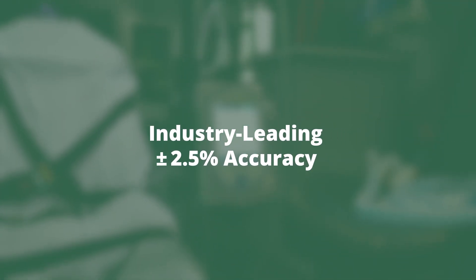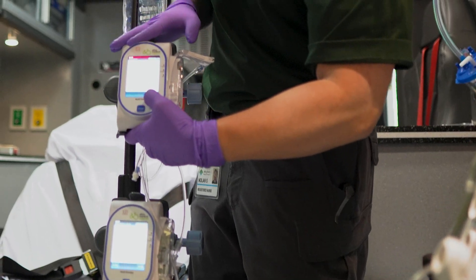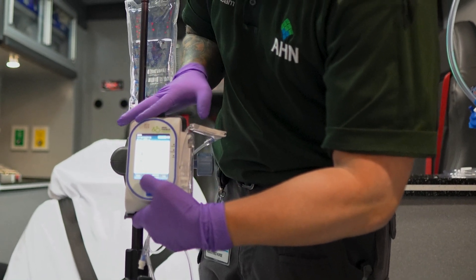The Sapphire is built with precision in mind, offering an industry-leading accuracy of plus or minus 2.5%, twice as accurate as the standard plus or minus 5%.